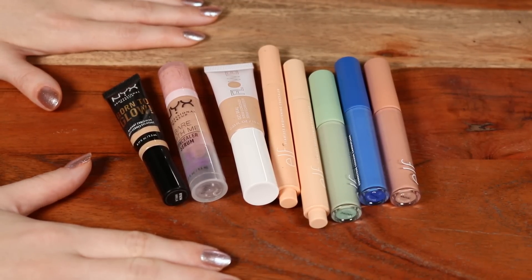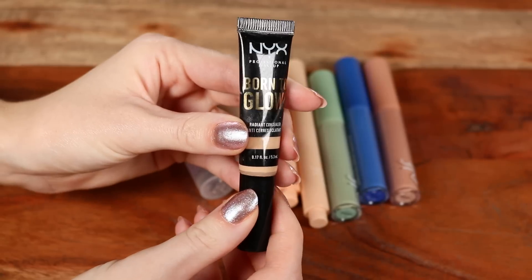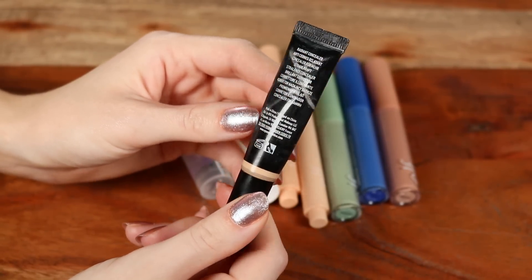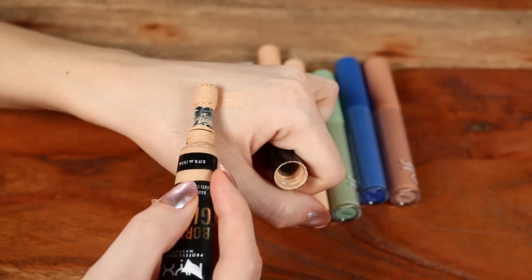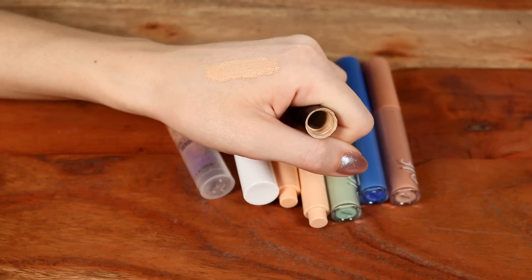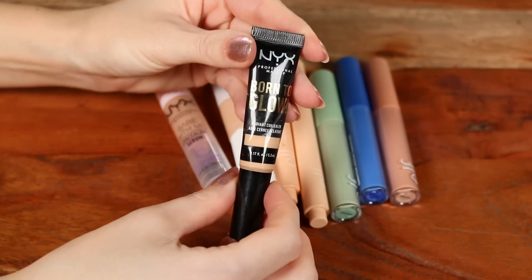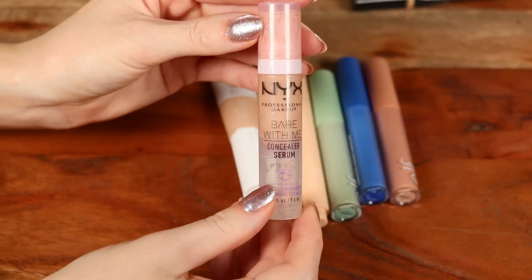Now for concealers — I don't have too many from the drugstore currently, but I'll link a video from last year where I covered almost every drugstore concealer I've tried. Starting with the NYX Born to Glow — this is being discontinued so you might not find it. I have it in shade Vanilla. It has a sponge applicator, medium buildable coverage, a slightly radiant finish without being too glowy. It looks very natural — a really wonderful drugstore concealer.